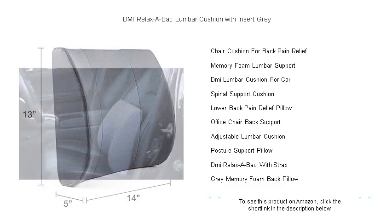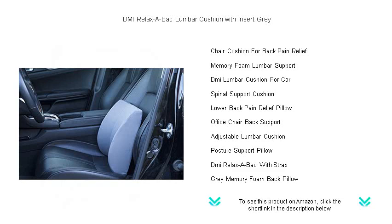Say goodbye to backaches and hello to comfort with DMI Relaxa Back, where relaxation meets therapeutic support. Order yours today and embrace the back relief you deserve.